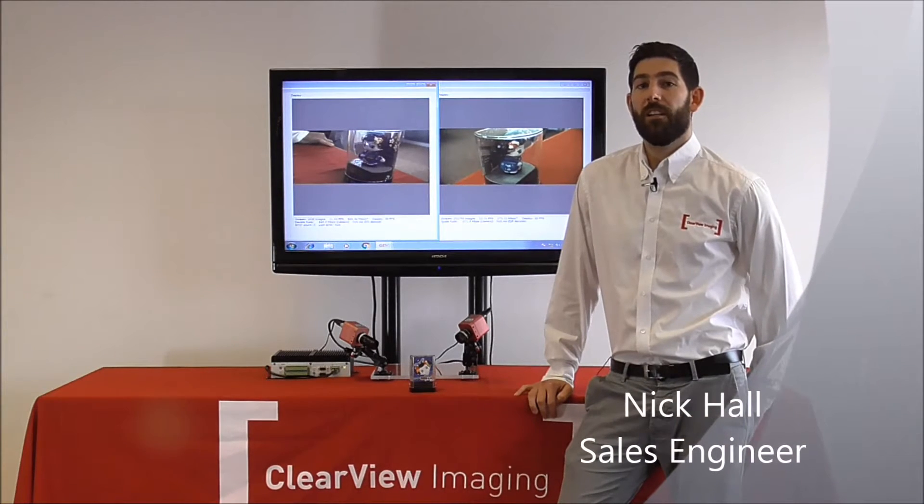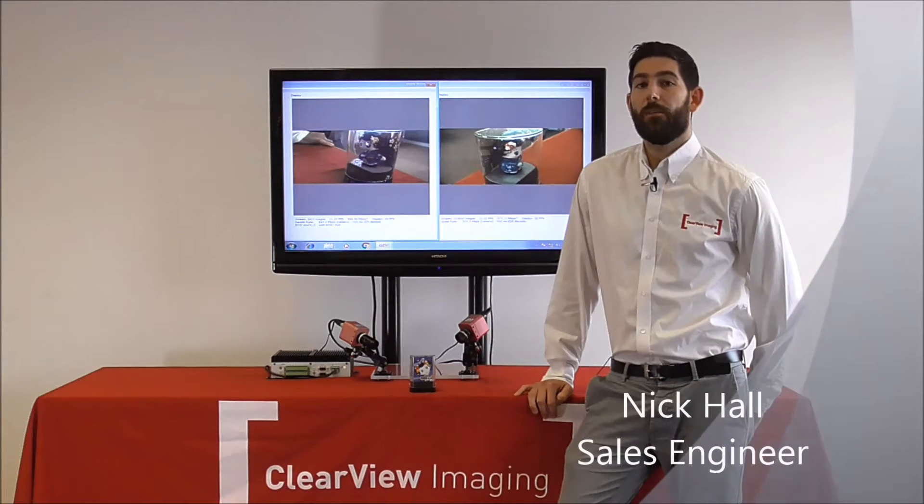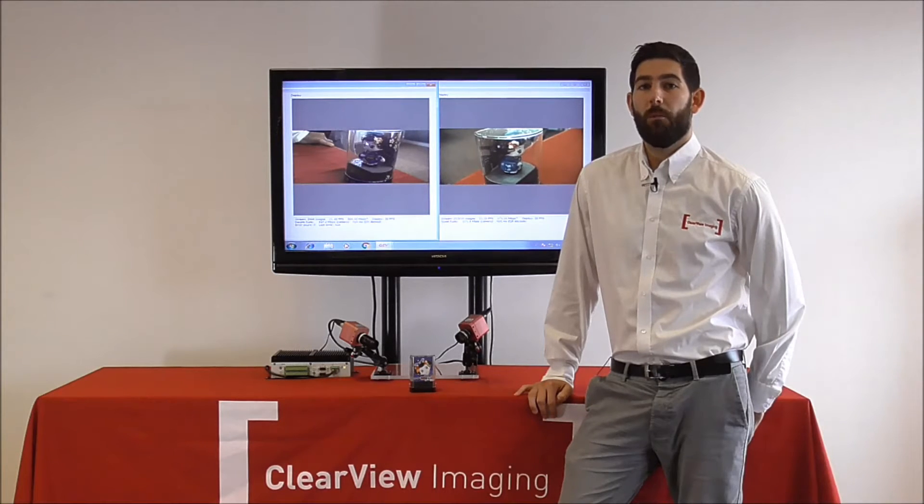Hello, my name is Nick Hall and I'm a sales engineer with Clearview Imaging. As you may already know, Clearview Imaging work with Photon Focus, who manufacture and supply a large range of both 2D and 3D industrial CMOS sensors and cameras.